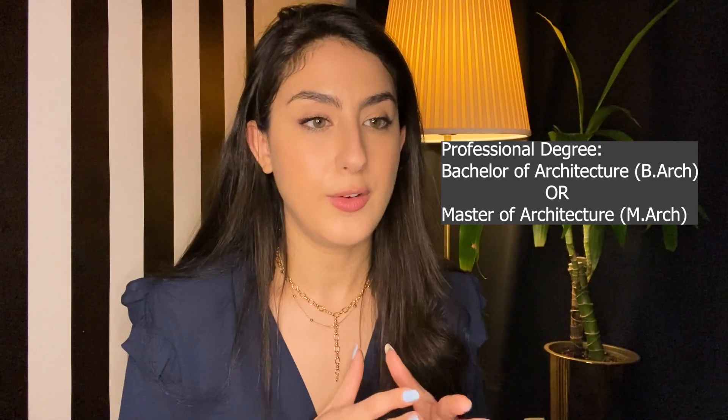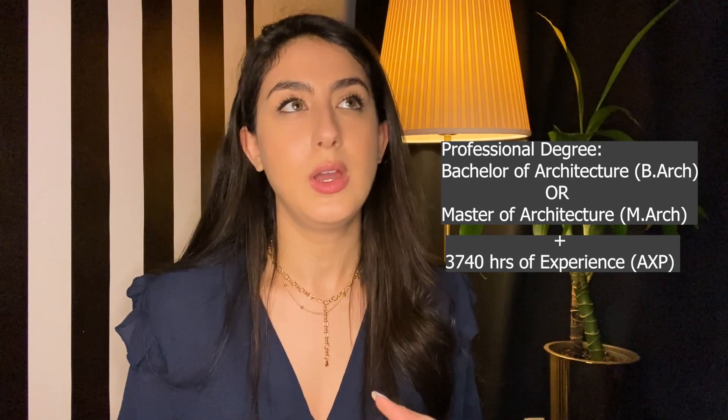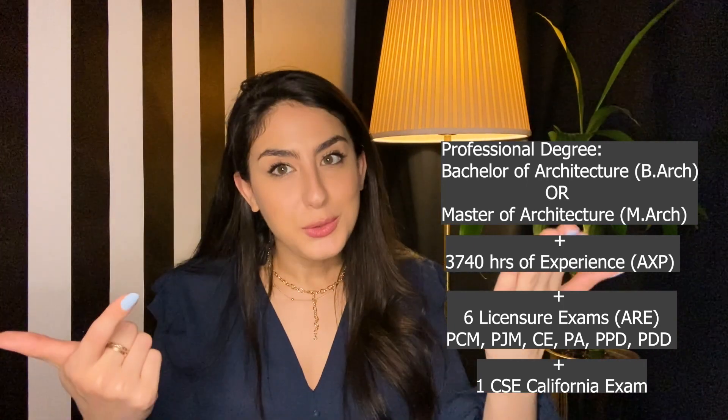After your professional degree, you have to complete 3,000 hours of internship, and then you start taking your licensure exams — the ARE: six exams (BCM, B3M, CE, PA, PDD, PPD), plus an extra one in California, for a total of seven. Once you pass all seven, you can call yourself an architect. Before that, you're an architectural designer. So to call yourself an architect, you need a professional degree, 3,000 internship hours, and to pass your ARE exams. I'll try to make another video about the ARE exams and the AXP hours so you have a holistic idea of the profession. Let me know if you have questions in the comments — thank you so much for watching, and I'll see you in the next one!